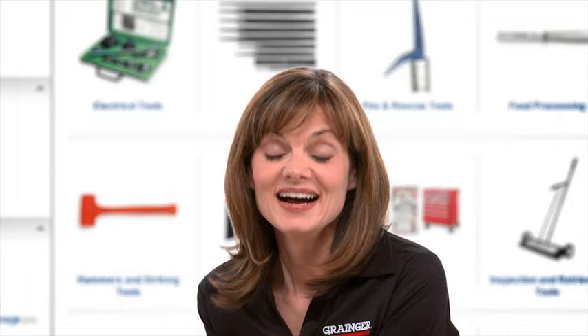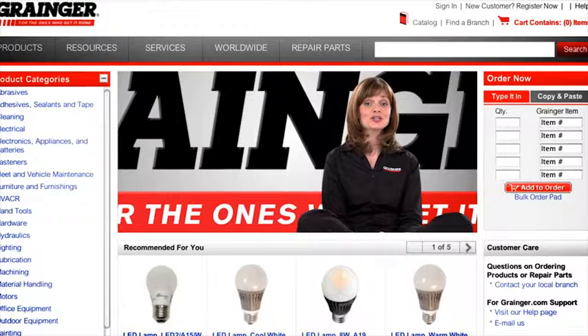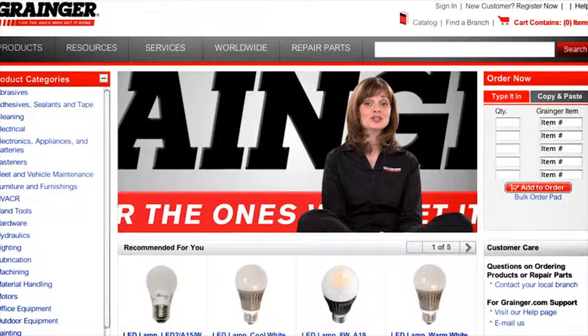Now that you've found what you need and you know when it's available, checking out is faster and easier too. The new shopping cart is easier to read and automatically adds tax and shipping charges. And you can still find out where you can pick up your order locally. It's all about you — getting what you need when you need it. Isn't that how it's supposed to be? So welcome to the new world of Grainger.com, a faster and easier way to order online. No matter what you're working on, you can get what you need to get it done.